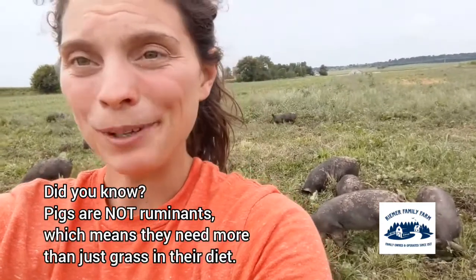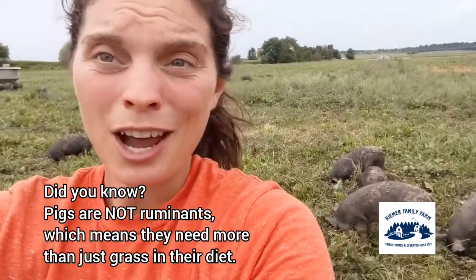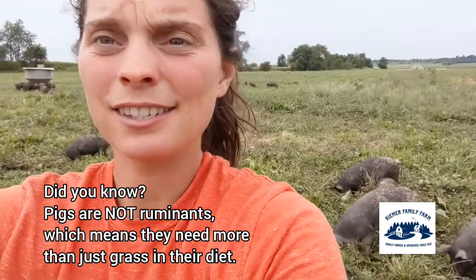Pigs are a little special — they're different from our cattle and sheep in that pigs are not ruminants. That means that their stomachs are not built to only eat grass. In the wild, pigs eat a lot of roots and nuts and seeds and things like that, so to keep our pigs healthy we do feed them a supplemental grain. You can see them eating out of the feeder back there.